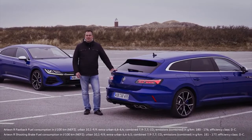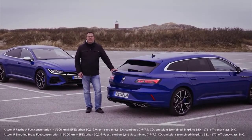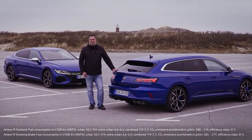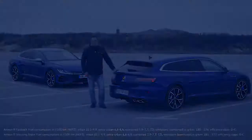Furthermore, I've asked racing legend Hans-Joachim Stuck about his experience with the Arteon R. So without further ado, here are the facts and figures on these two great cars.